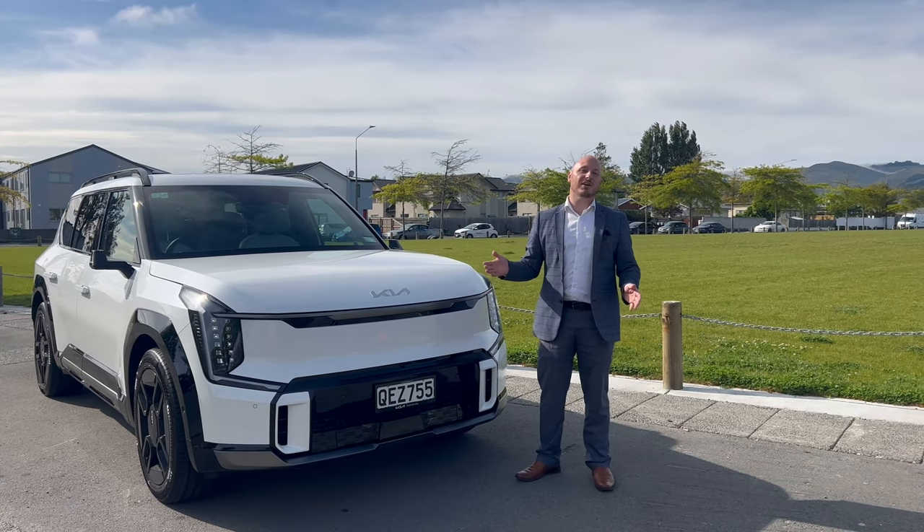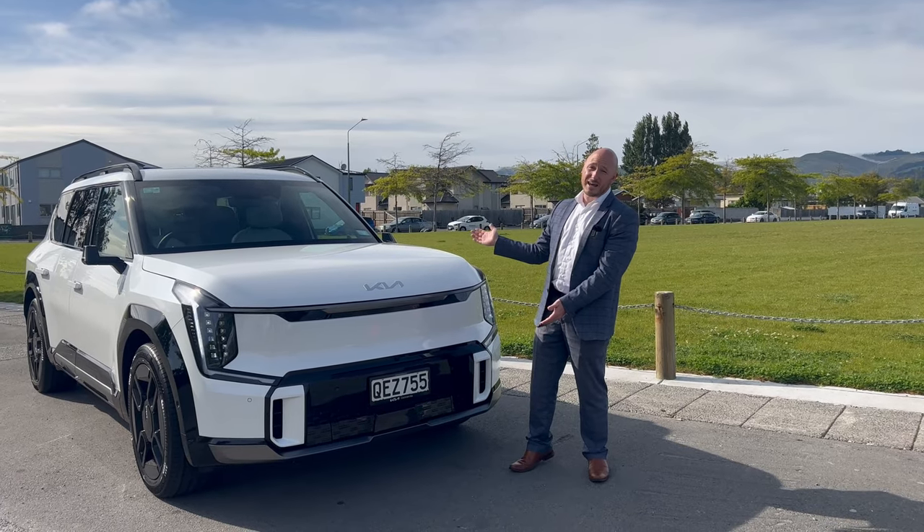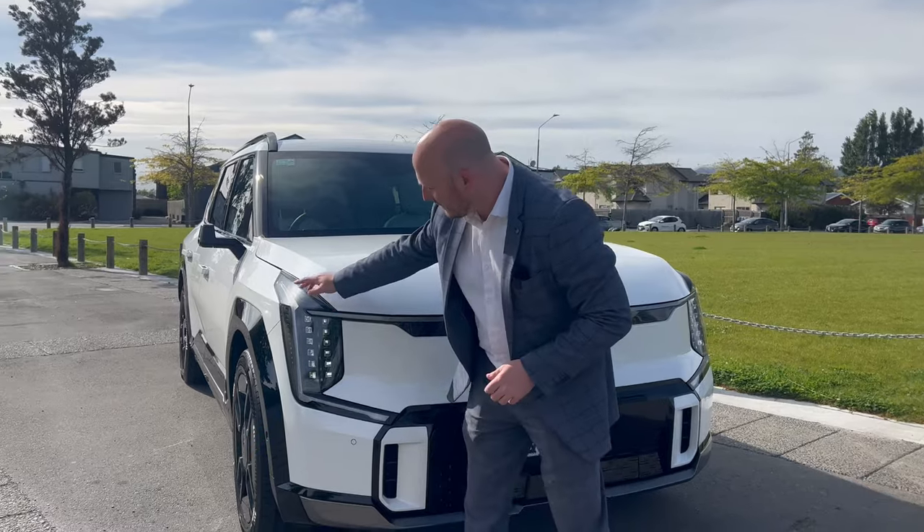Hey guys, Tyler here from Cochrane Kia Christchurch. Today I'm excited to show you through the all-new Kia EV9. Come take a walk around the car — I'm going to show you through it on the outside first.